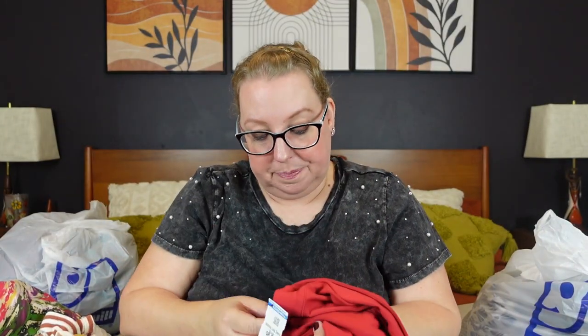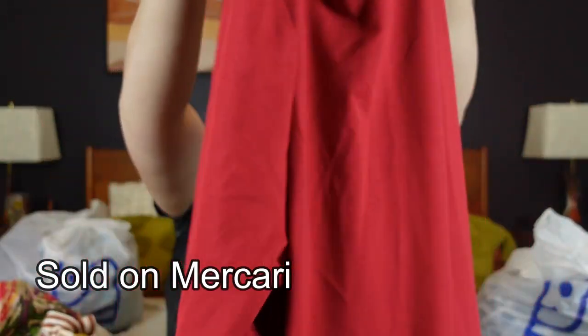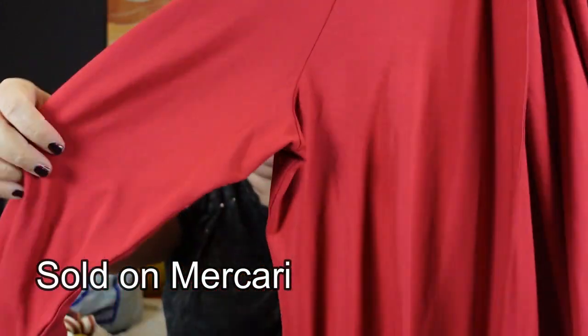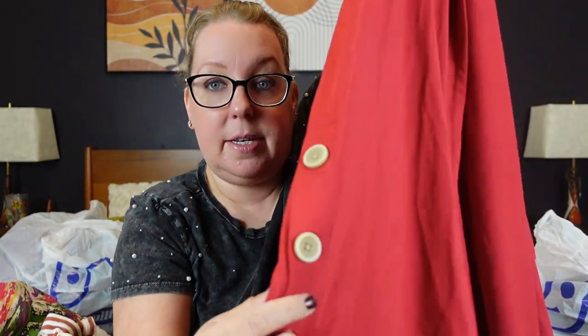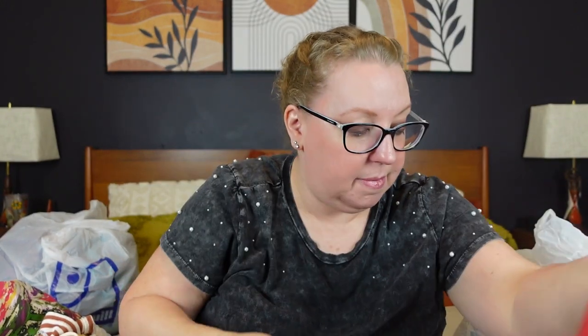Then I got this J.Jill Wearever Collection XL — a great stretchy long sleeve, long line, open front cardigan with a super cute button detail and a little bit of a flyaway. A really great piece — I was super excited to find it. I definitely paid $8.99 for it being J.Jill, an XL, a nice color, fun button detail. It is rayon, lycra, and spandex.